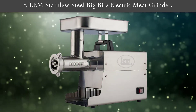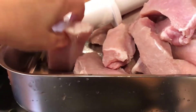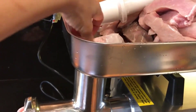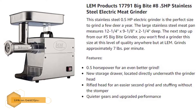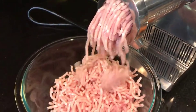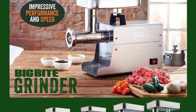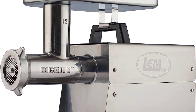Number one: LEM Stainless Steel Big Bite Electric Meat Grinder. LEM Products is a big name in the home meat processing industry, making meat and game processing easily accessible to hunters, processors, and home cooks. This stainless steel meat grinder is available in a variety of horsepower options ranging from 0.35 to 1.5. It features a storage drawer and a rifled head that allows for an easier second grind and stuffing without a stomper. This machine comes with a five-year warranty and is ETL certified.